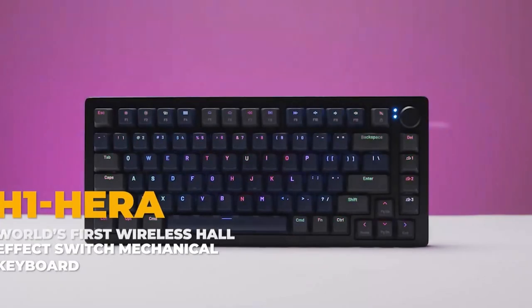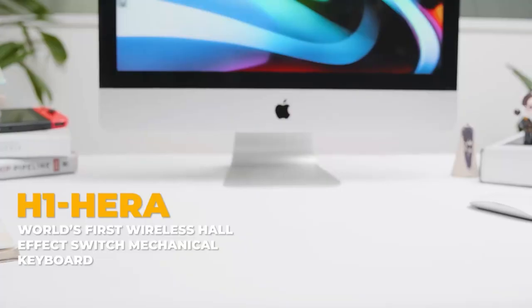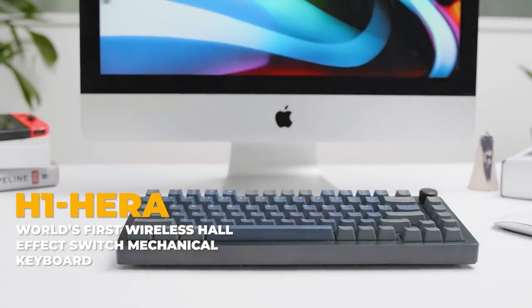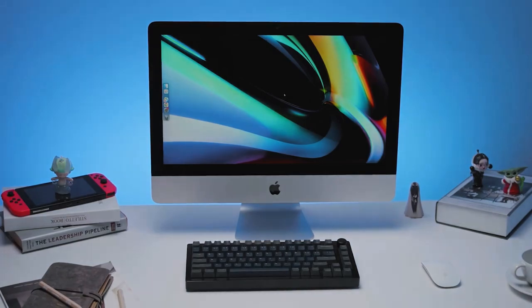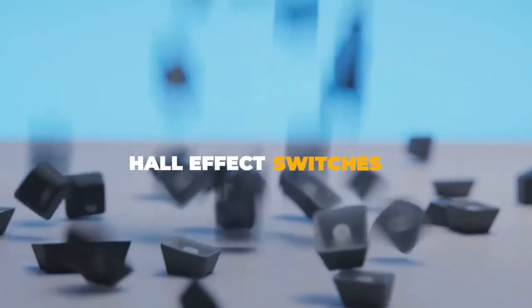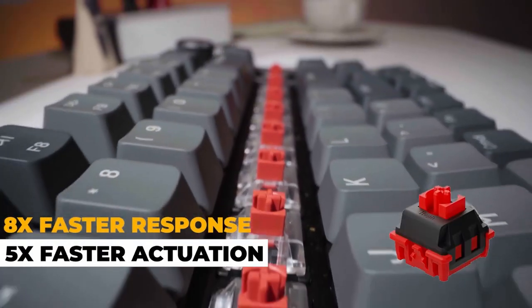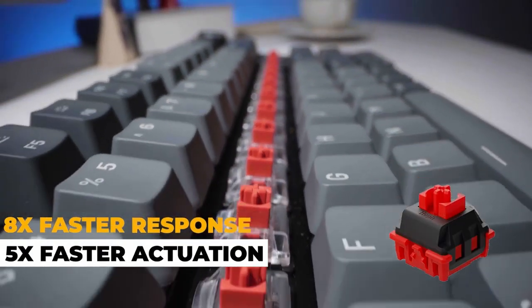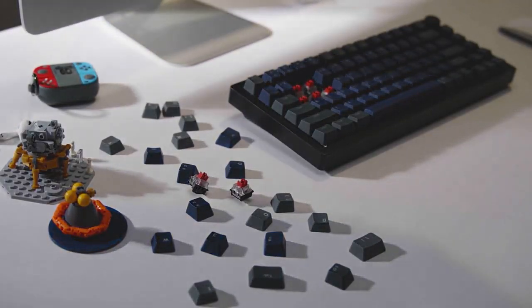Welcome to the future of the Maldi Mechanical Keyboard. The H1 HERA — the world's first wireless hall effect switch mechanical keyboard — brings you the most comfortable and smoothest typing experience you've ever had. The hall effect switches help you achieve a higher level of control. These contactless magnet switches are powered by hall effect sensors for the highest reliability, consistency, and durability of any mechanical keyboard.